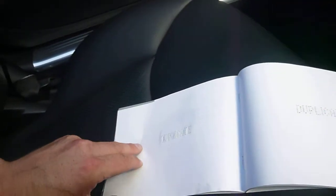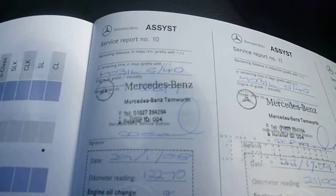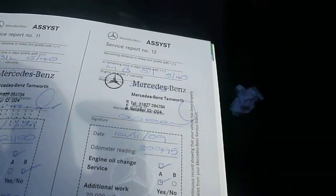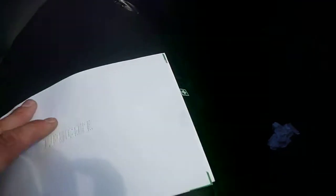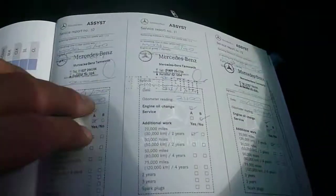It's quite a nice car — it has a full main dealer service history. The first service was done in 2008 at Mercedes, then 2009 at Mercedes, 2010 at Mercedes as well, and there are also stamps for 2010, 2011, and 2012 — all at Mercedes.